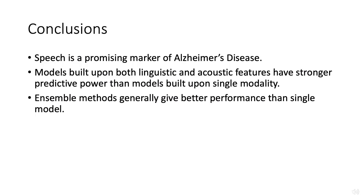The results indicate that speech is a promising marker of Alzheimer's disease, and models built on fused modalities can outperform models built upon any single modality alone.